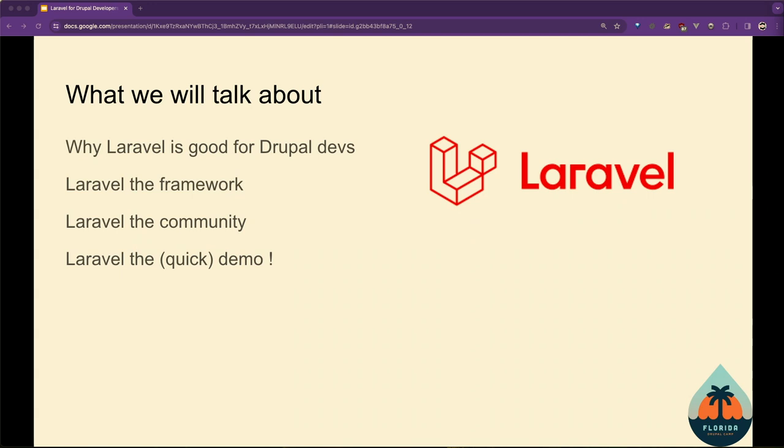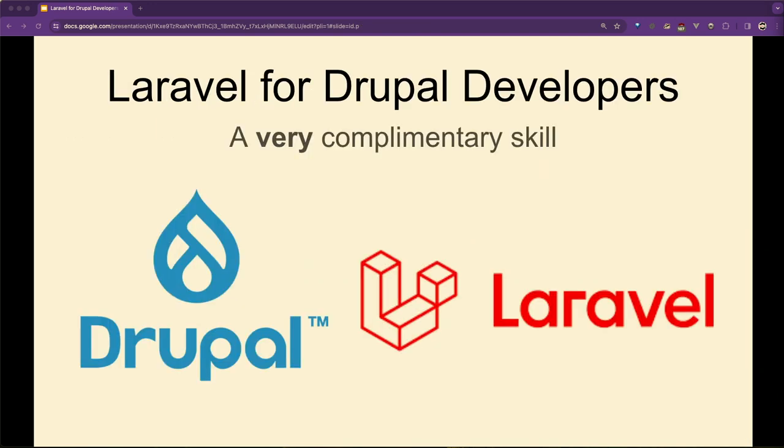We did a test demo of this talk a couple of times to different user groups. Basically: why is Laravel good for Drupal developers? We'll talk about Laravel the framework, Laravel the community, and do a quick demo. It's mostly to give you an idea of how it all fits together and how to get started. And to put a bug in your ear — why would you use Laravel? Why wouldn't you use Drupal? It's a complementary skill. You've already learnt half of these skills in Drupal.